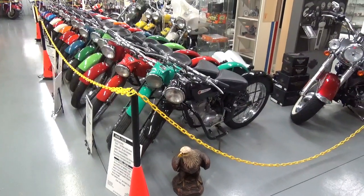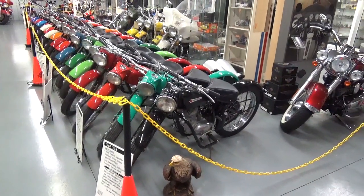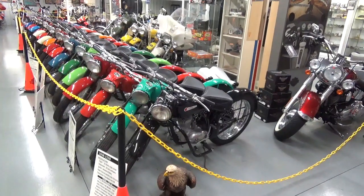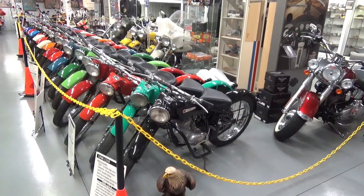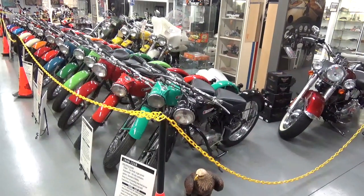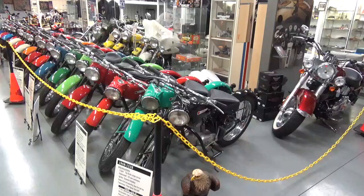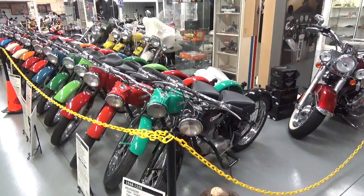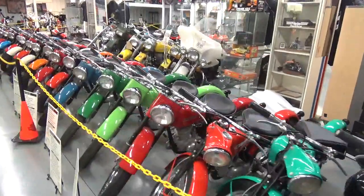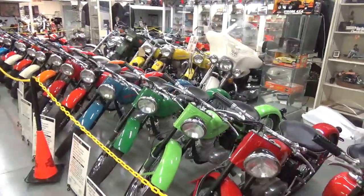Hello everybody. The owner of this fine museum has agreed to let me come in here and video this before it is sold and dismembered. We are looking at the only — that I know of, that he knows of — complete collection of Hummers. The entire lineup from 1948 all the way up. The whole thing. I've never seen so many in my life.